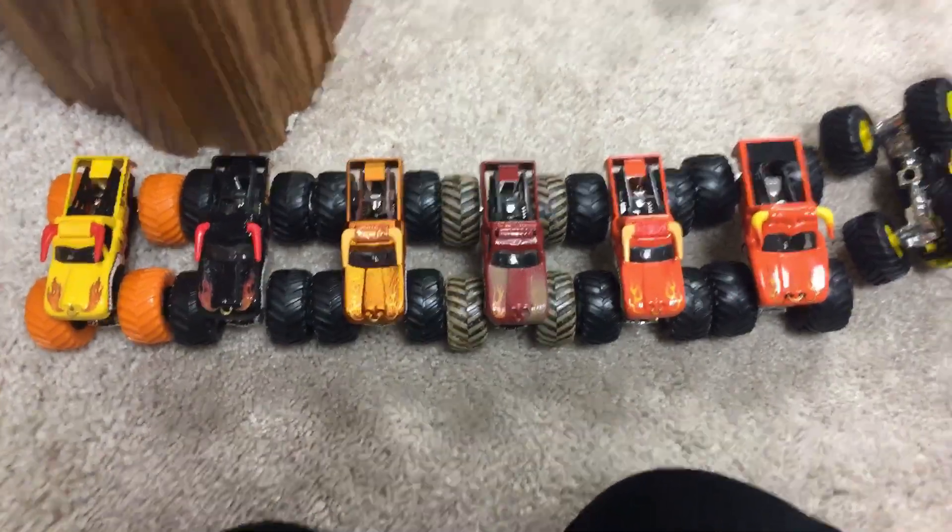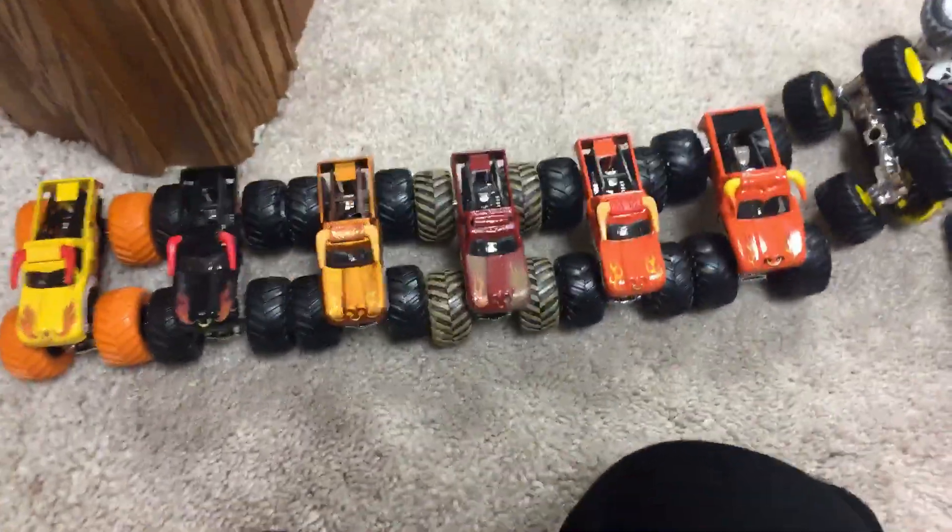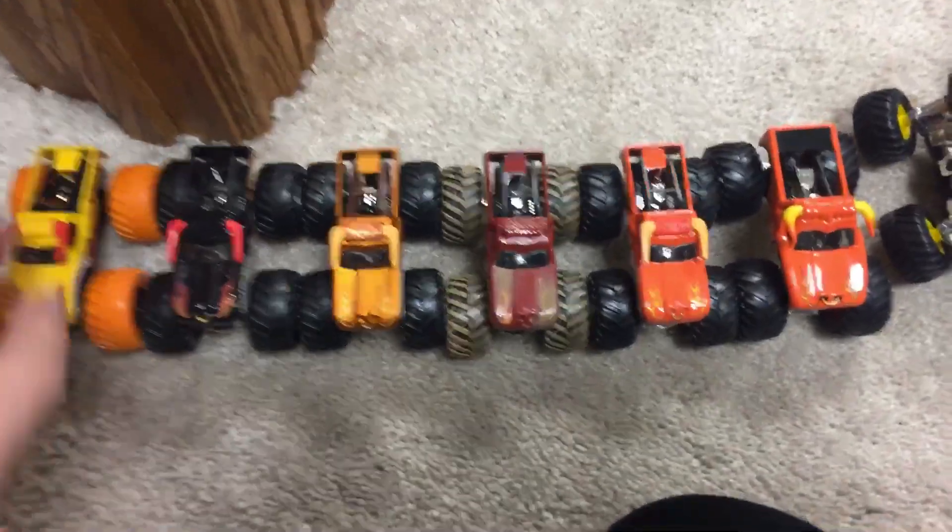This is El Toro Loco Edition Sign-Up Series 17 Sign-Ups. Here are the trucks you can choose from and I'll tell you what to call them.